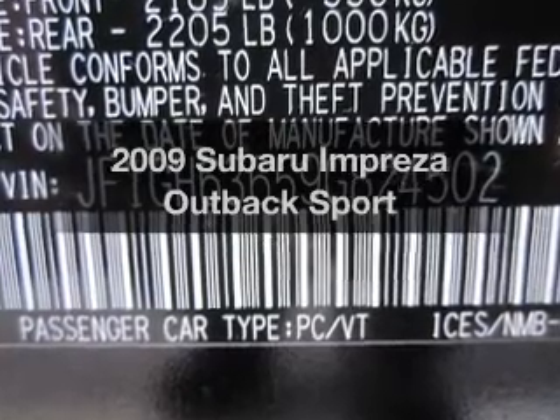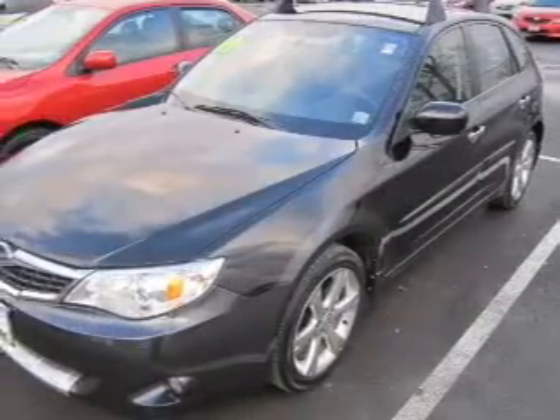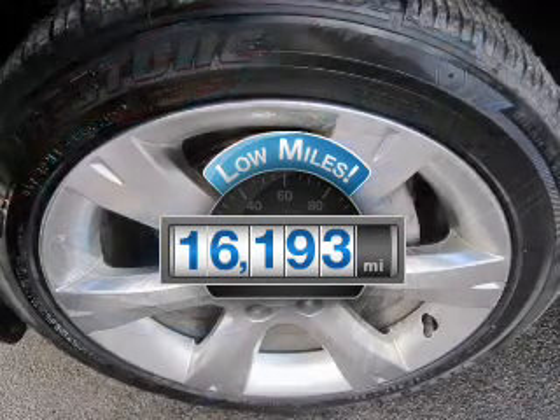Check out this 2009 Subaru Impreza. Travel the roads in style and comfort in this great vehicle. With low miles, this automobile will take you far and get you where you want to go.